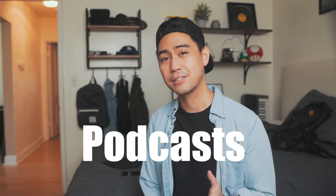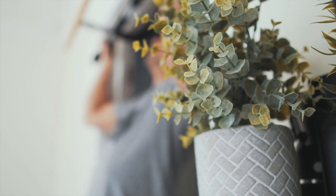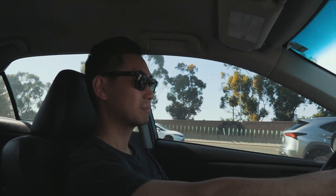Hey guys, it's Mike, welcome back to the channel. Today I want to talk about how I take notes from podcasts. Listening to podcasts is one of my favorite ways to learn because it keeps my hands free and allows me to be super productive — I can do it while exercising, doing the dishes, showering, or on my drive to work. But the problem is when I hear something amazing, I can't just stop the car and pull over to take notes.